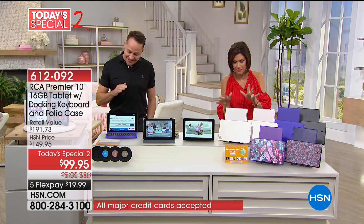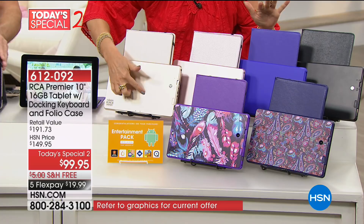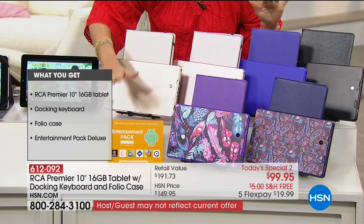We're including for you, in this particular configuration — which happens to be the biggest bundle we've ever done — a folio case as well. You get to choose what color. We're going to give you some apps as well. Understand: you've got the keyboard case included, a separate folio case included, and your apps included.